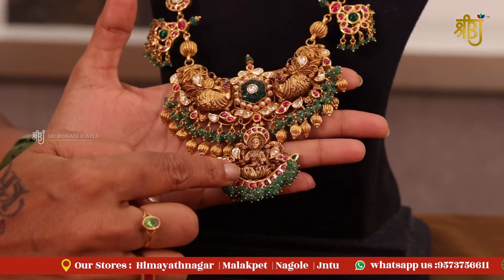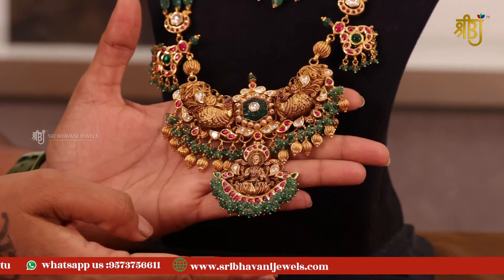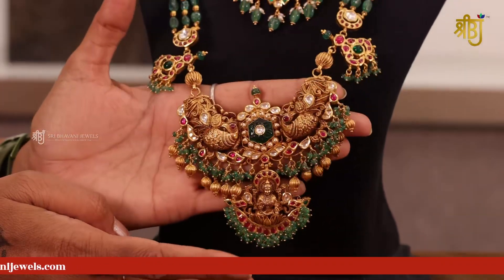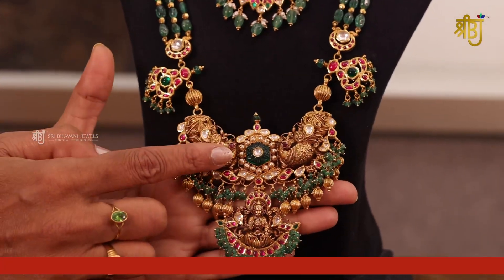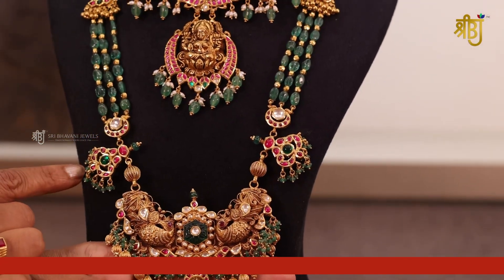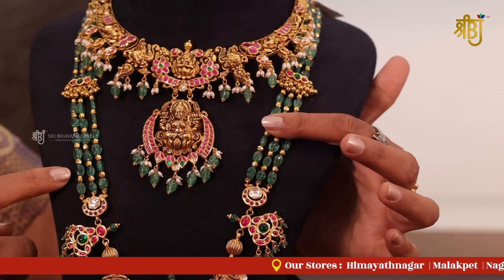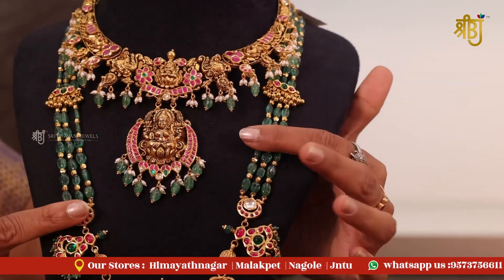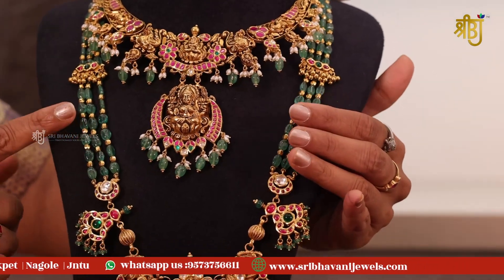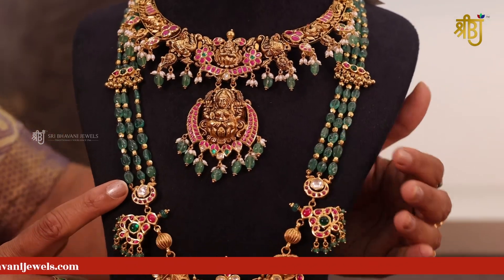You have the total Lakshmi Devi lotus design. The two sides also feature peacocks. We also have emerald beads at the end, with an emerald and gold combination. We have an emerald combination in this trend, making a beautiful overall combination.